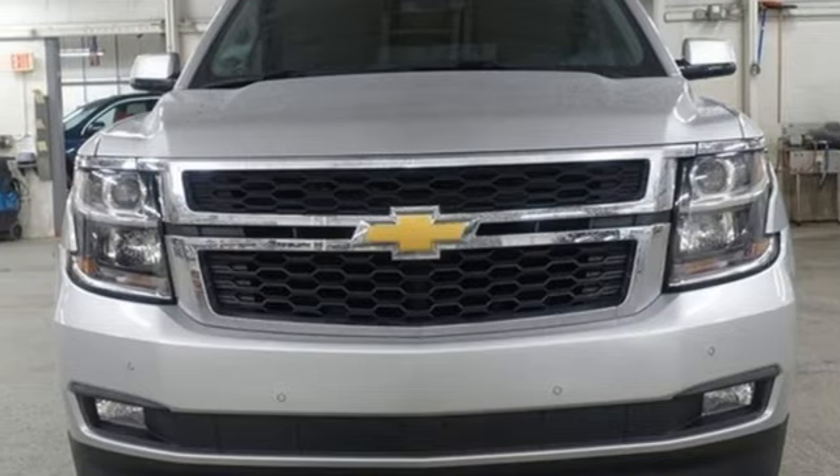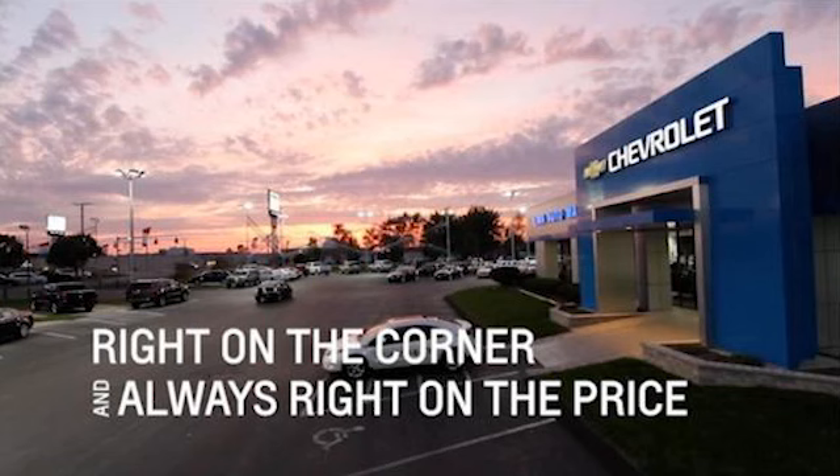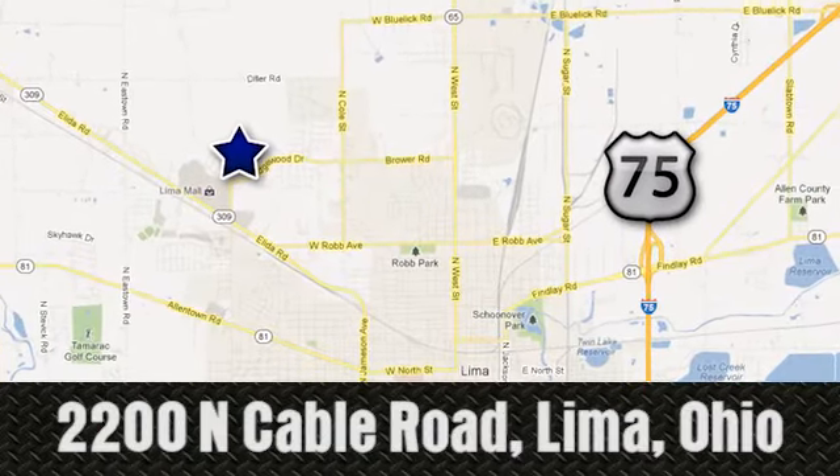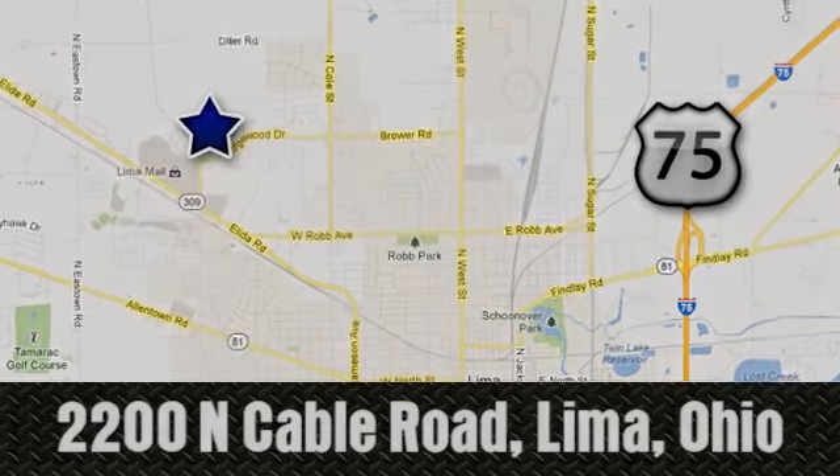The time is now. See it for yourself today. Right on the corner and always right on price. Lima Auto Mall Chevrolet Cadillac. 2200 North Cable Road in Lima, Ohio.